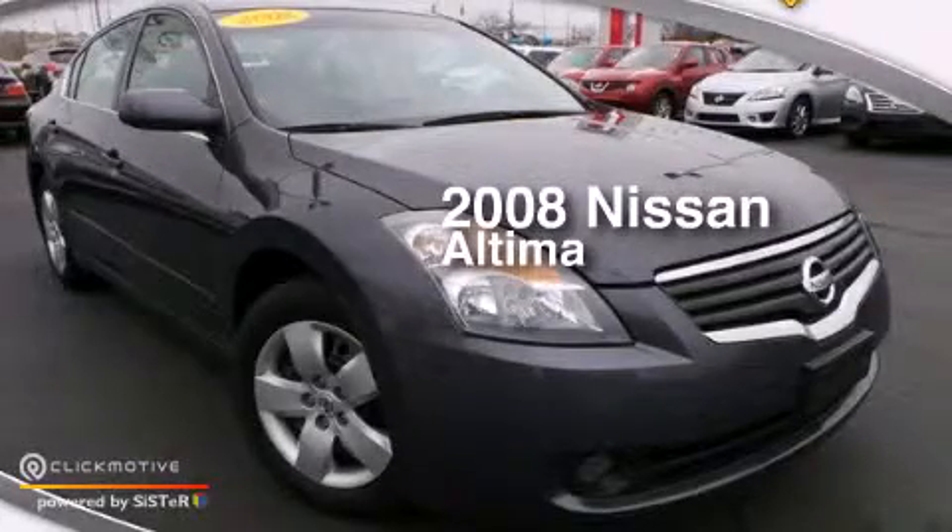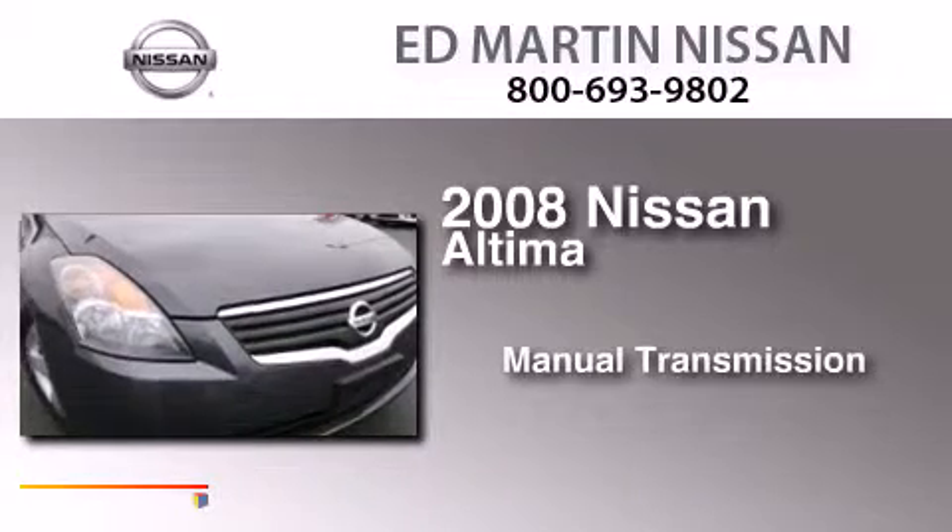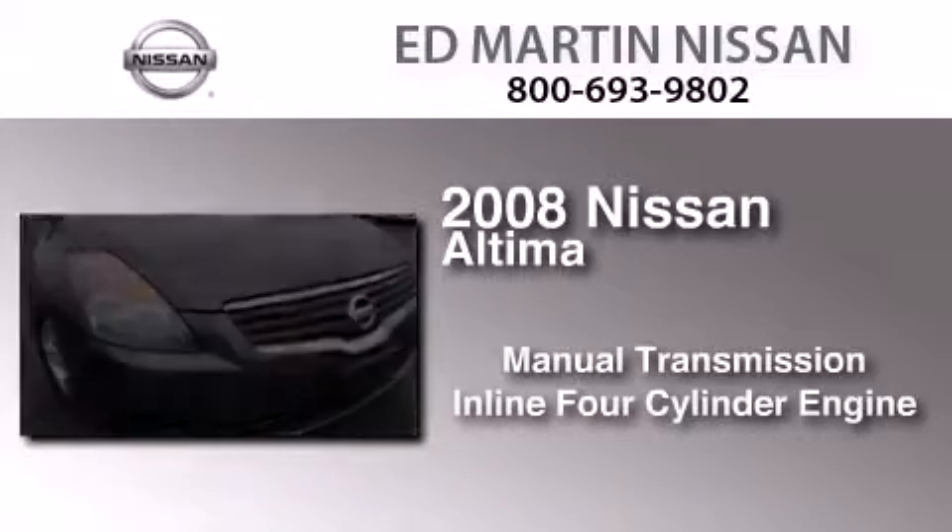This is a 2008 Nissan Altima. This car has a manual transmission and an inline four-cylinder engine.